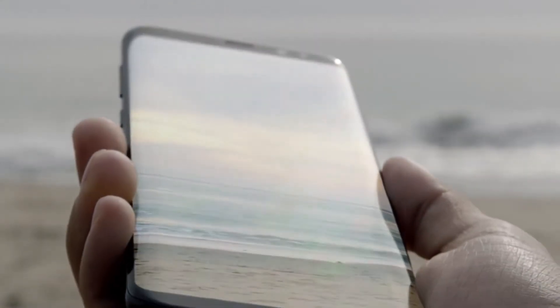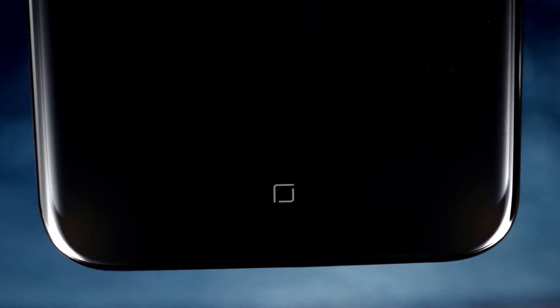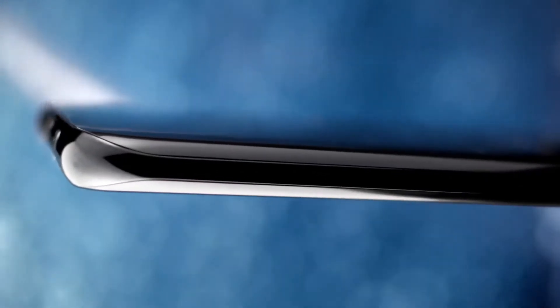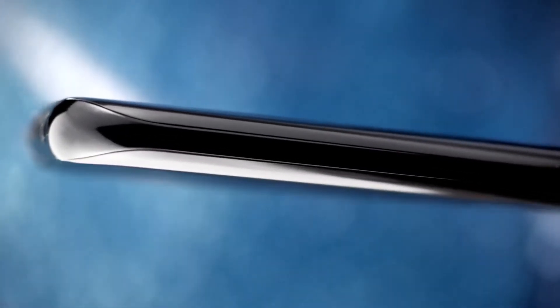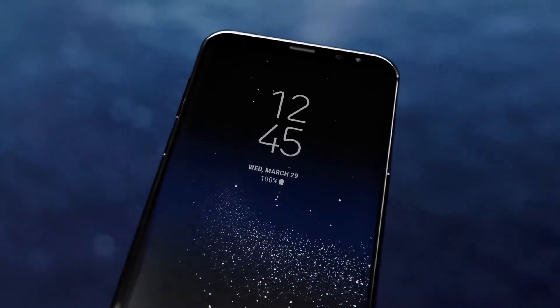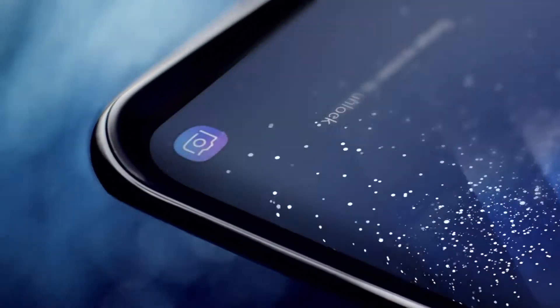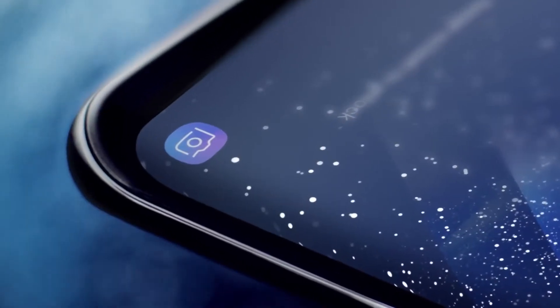We created it by reorganizing the phone's interior, making components smaller without sacrificing performance, and embedding the home button under the screen. We created the beautifully curved edge display and also erased the bezels to give you more space for the things that matter.